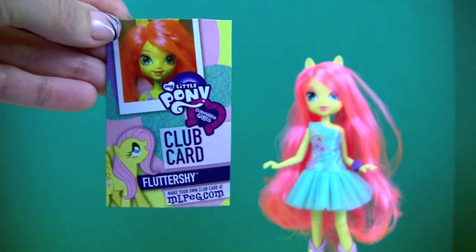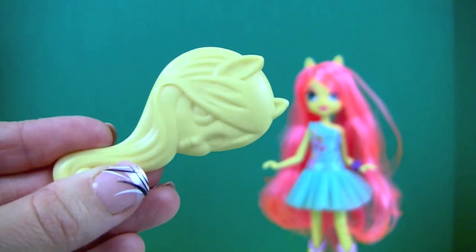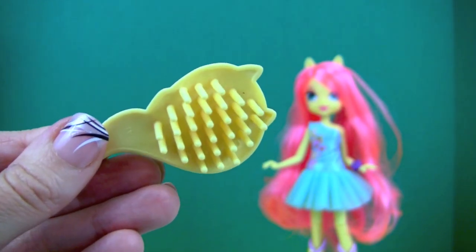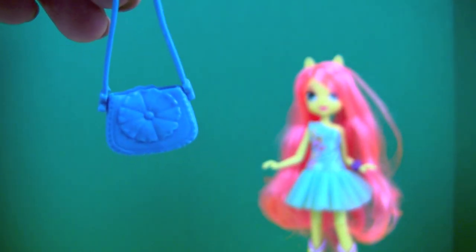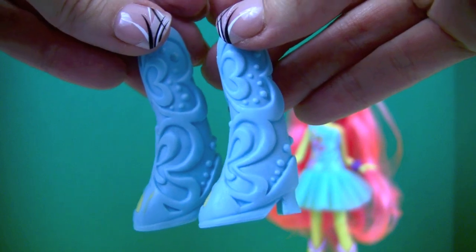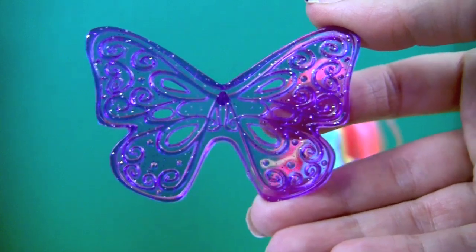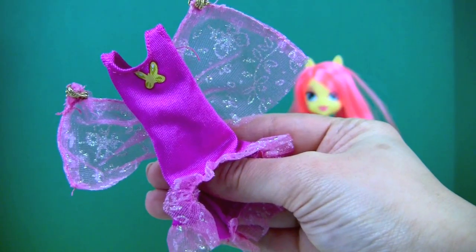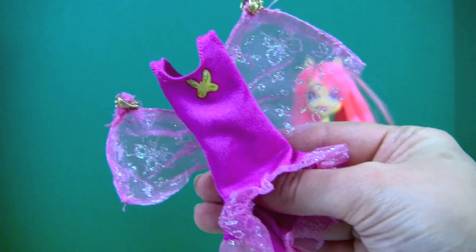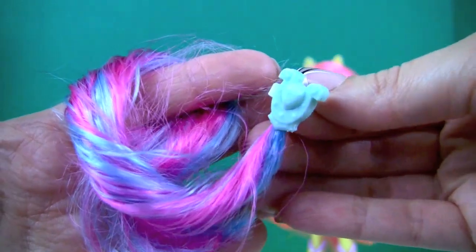And here's a yellow hairbrush, a little purse, another pair of boots, a pair of wings, a pink dress, a pair of butterfly earrings, and a clip-on ponytail.